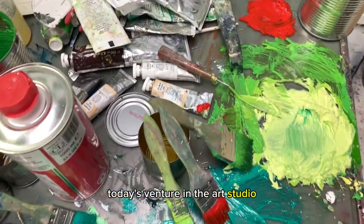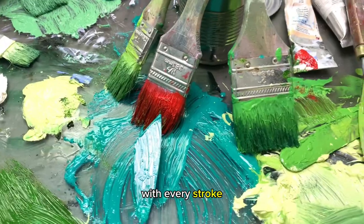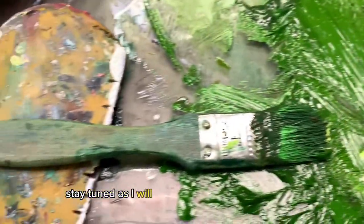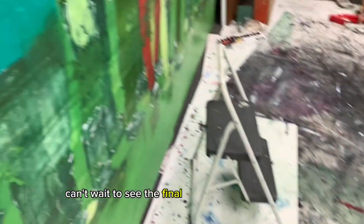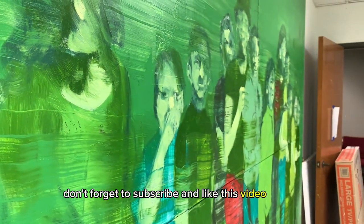Today's venture in the art studio proved to be remarkably productive. With every stroke I am filled with a sense of anticipation and excitement. Stay tuned as I will be sharing the progress of this grand masterpiece in the near future. I can't wait to see the final direction of this painting and the final results. Don't forget to subscribe and like this video. Thanks!